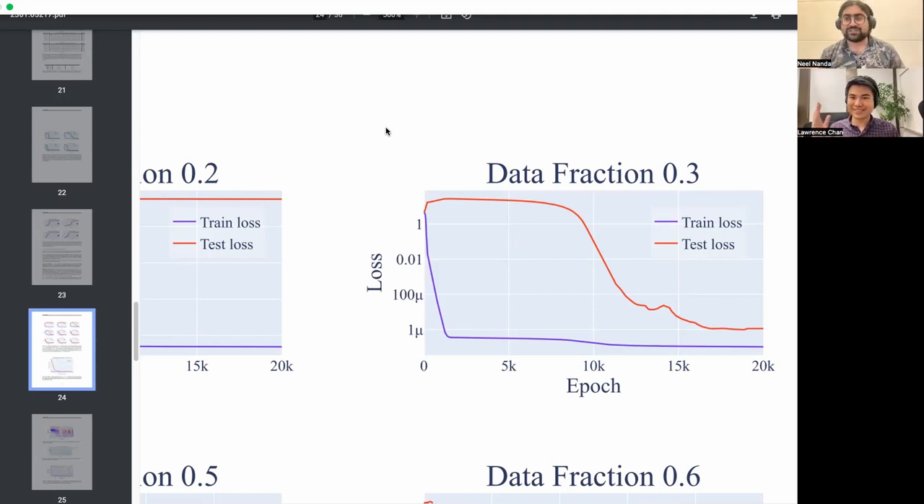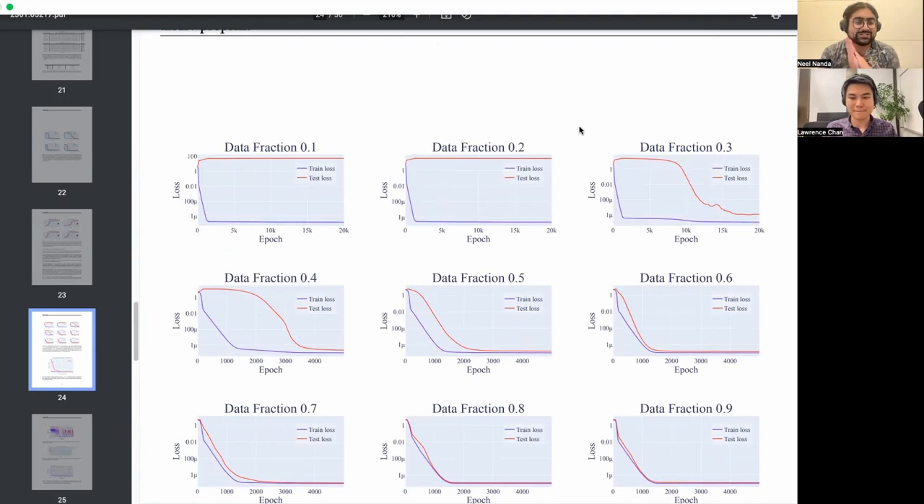To briefly summarize what Adam is: it's a variant of stochastic gradient descent where you have a moving average of your gradients for less noise, and also a moving average of the squared gradients that you divide by to normalize. The betas determine how long the memory is — a beta of 0.999 means you remember about a thousand steps back, beta of 0.98 means you remember about 50 steps back. Digression aside: if you vary the amount of data, the dramaticness of your grokking changes quite a bit.